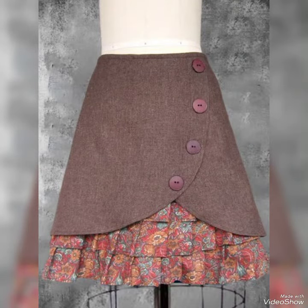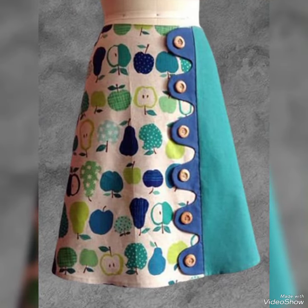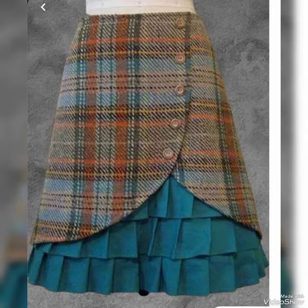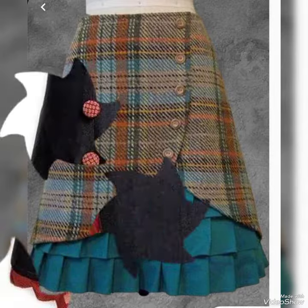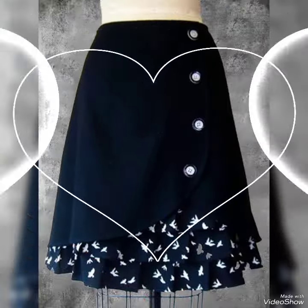Also share my video with your friends and relatives, and give your feedback in the comment section about how you liked the collection and video. Goodbye dear friends, see you soon again with another amazing fashion collection of printed mini skirts.